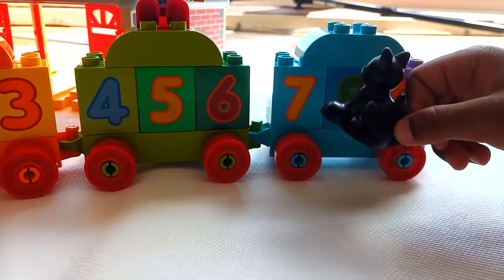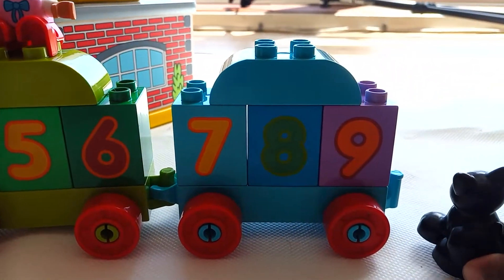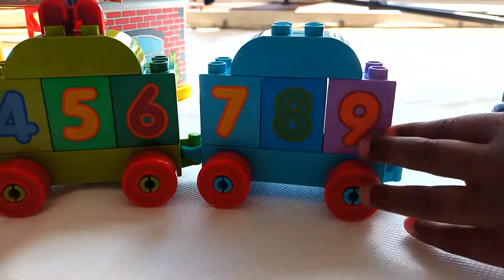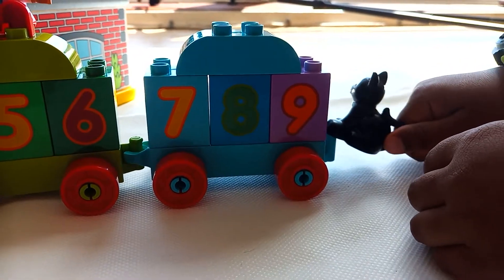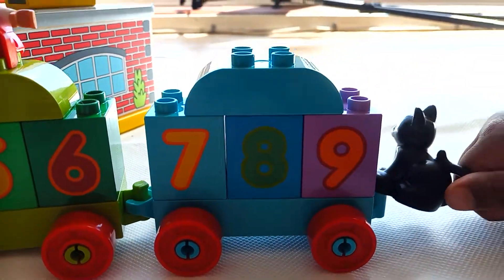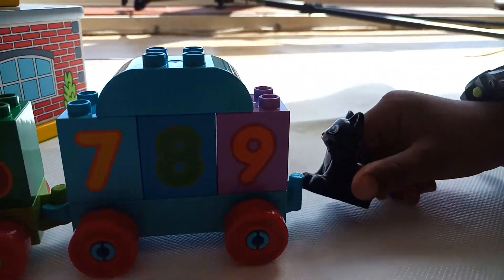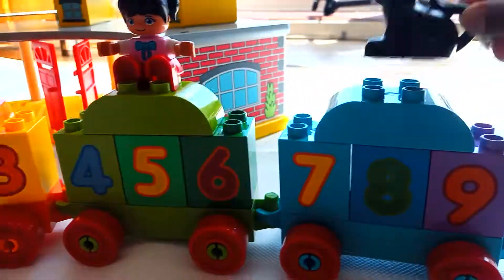Six, seven, eight, nine — we're missing one. Come back little cat, come back! It's missing one. Where's the number zero? We should find the number zero.